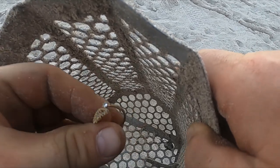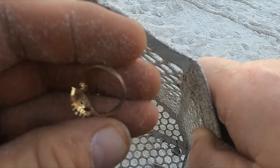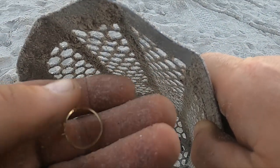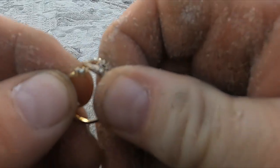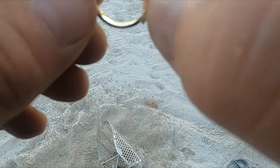All right, got another ring. What do we get here — real or fake? I think that's going to be a fake. Darn it.